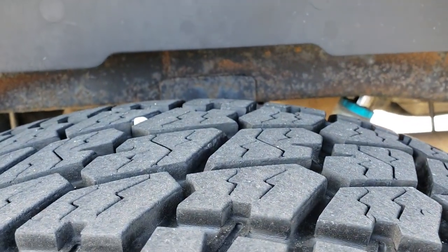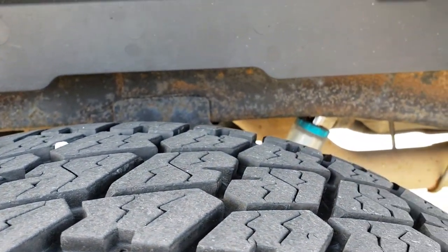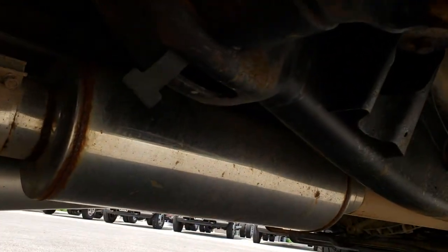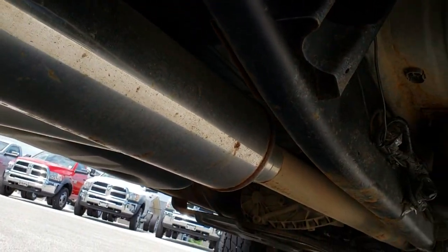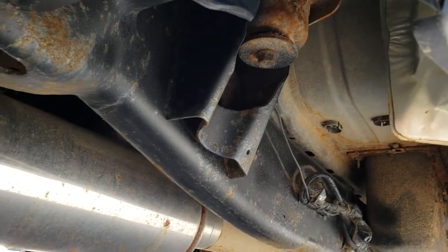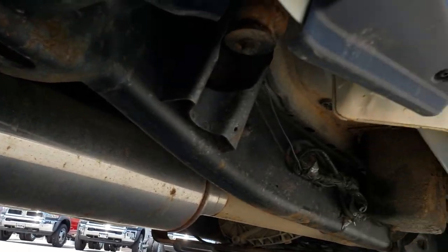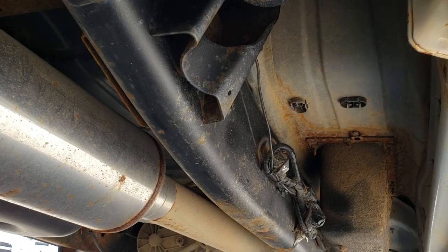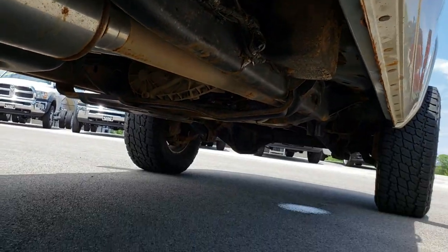I didn't see any dents or dings down this side. The back rim is in nice condition as well. Back tires have just as much tread, if not maybe just a hair bit more than the front tires. The frame and underbody is really clean — you can see it has been DPF deleted, it has a custom exhaust on it, the lower rockers look pretty good. That frame and underbody is in really nice shape.